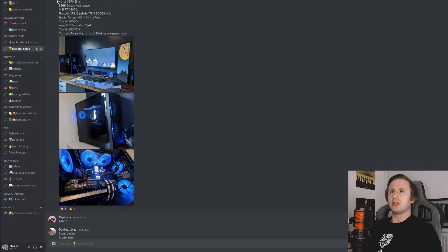First up we've got Discord member Just Chance. Let's take a look at the specs first and then we'll take a look at the setup. So we've got a Ryzen 7 5800X, Aorus X570 Elite, 32GB of Corsair Vengeance, an MSI RTX 3070, FireCuda 2TB SSD, Gigabyte 1TB and 500GB M.2, Fractal Design AIO with Prisma fans, a Corsair 5000D, Asus M.2 expansion card, a Corsair 850 PSU, and a custom mouse mat to match the desktop wallpaper.